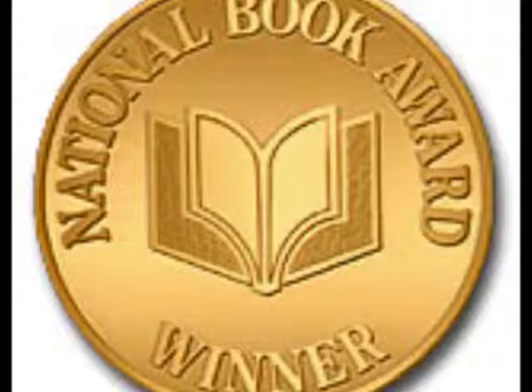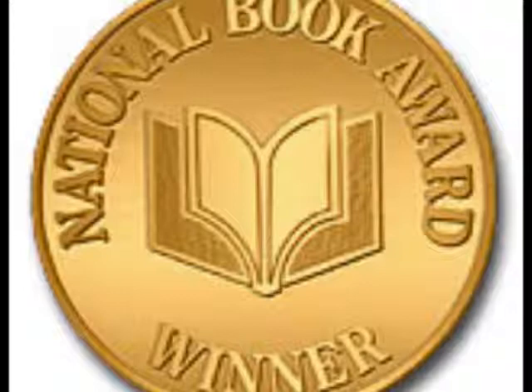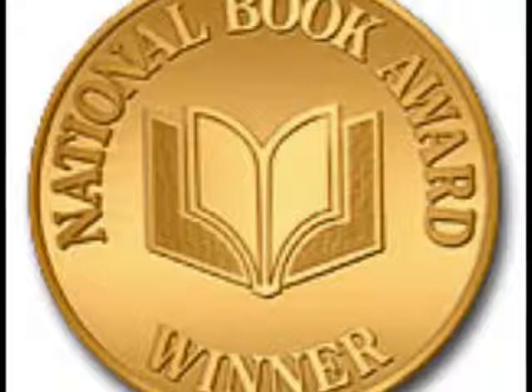For example, the popular historian David McCullough has received the Pulitzer Prize twice for his biographies of Harry Truman and John Adams.